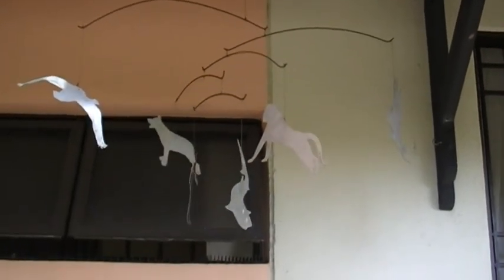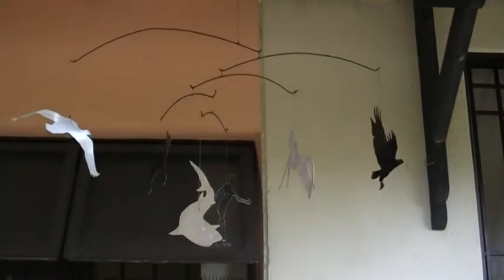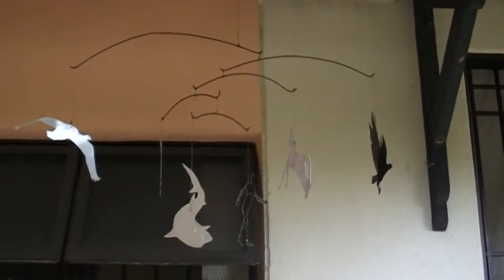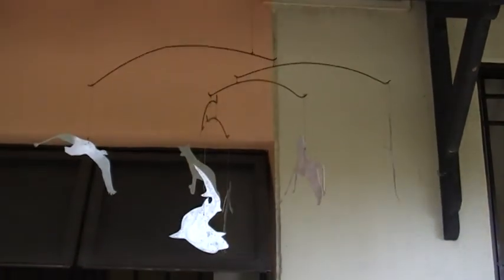Different animals and a person, sea animals, birds. This is made of tin — this is why it becomes a wind chime, and they clang with each other.